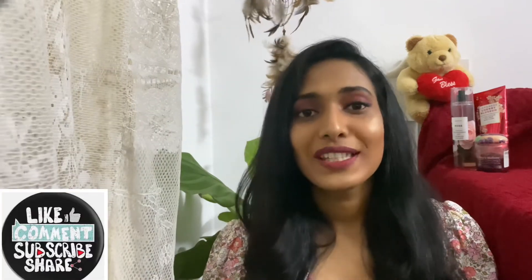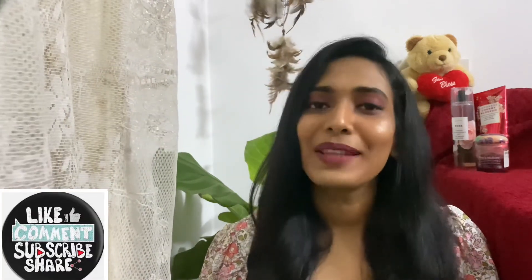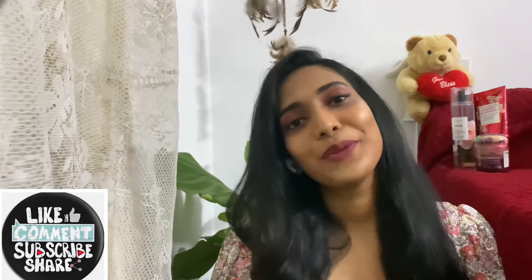This is how the shade Girl Gang looks on my lips — it's a beautiful dark pink berry shade and it will look beautiful on all skin tones, especially dusky skin tones; this will suit them so well. Also, you will need a makeup remover to take this lipstick off. That's it for today's video — please do subscribe, like, share, and comment. See you in the next video, till then stay safe, bye bye!